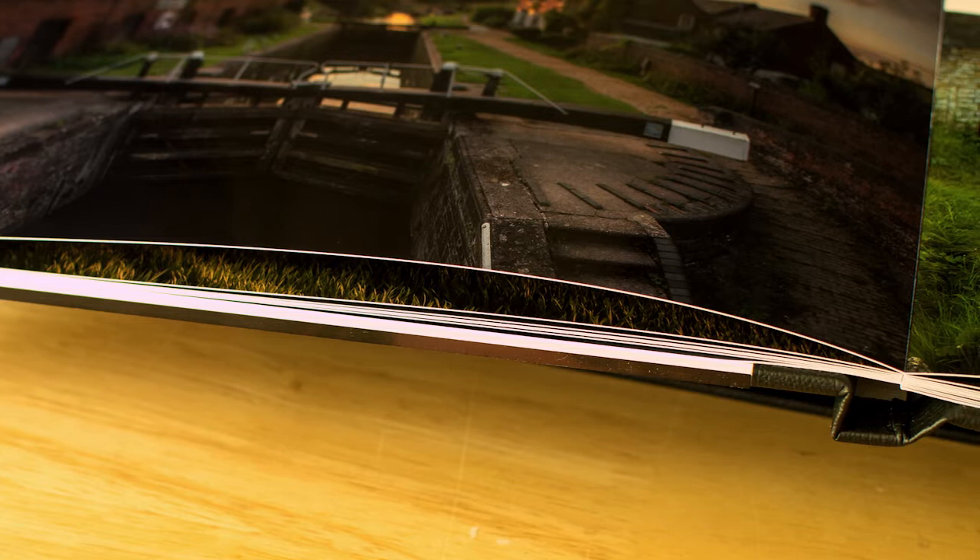The binding is good quality and each page connects seamlessly and the book opens flat. Overall the binding is very good quality throughout.